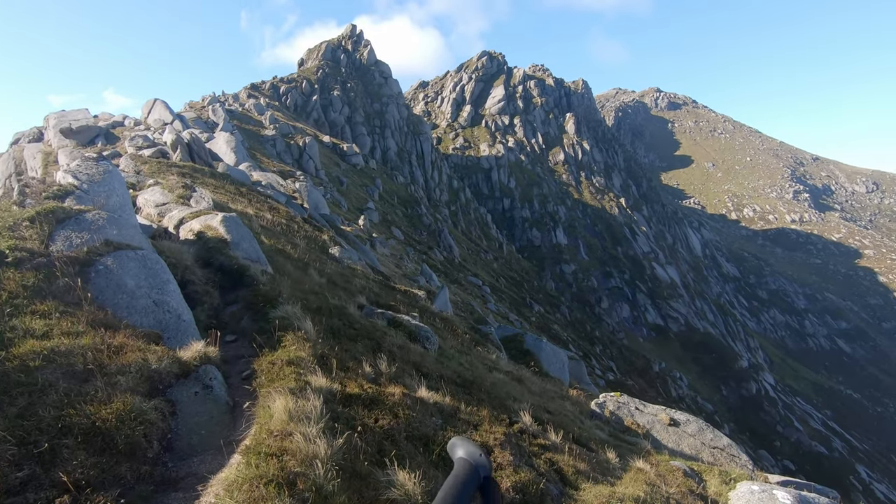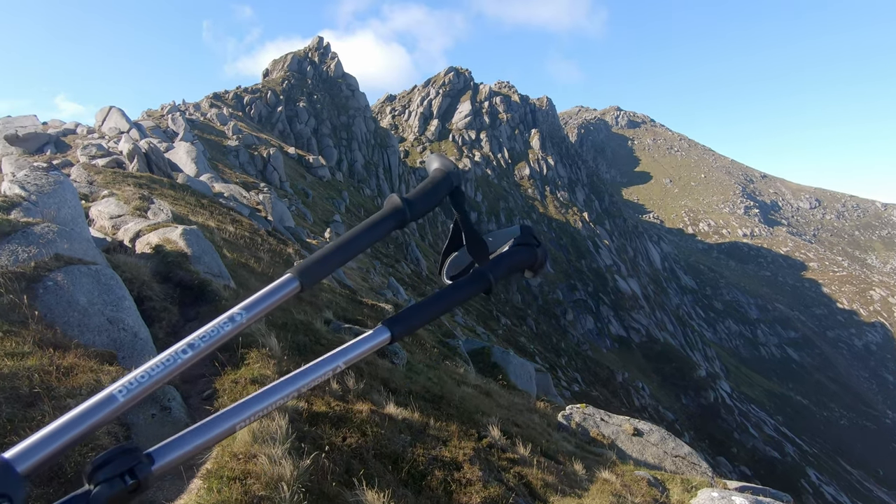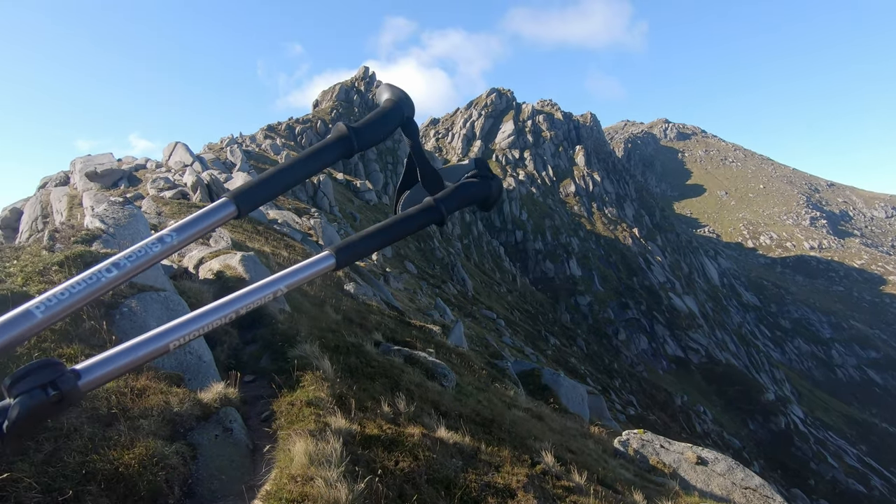It seems like the bypass goes around here and then up. But I think we should go straight to the peak. I will dump my rucksack here so I don't need to carry it. Then we go up — hopefully short.